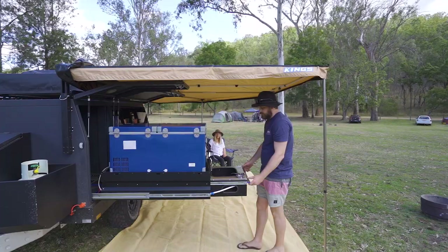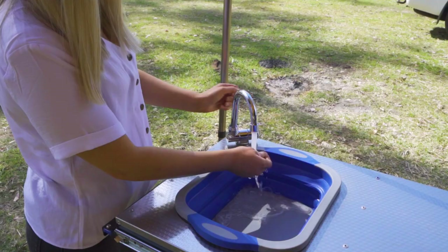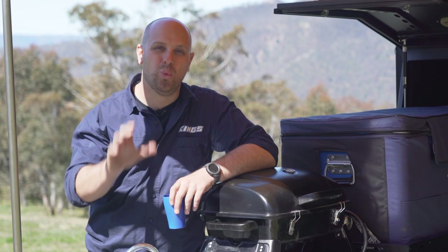If you option up the kitchen, you simply slide it out, drop the leg down and connect the hose fitting, and you've got water on tap whenever you want it. Otherwise, if you don't option up the kitchen, your trailer comes with the water tank and the water pump regardless. You can just add your own tap on the drawbar to access the water nice and easy — either way, your water storage is sorted.